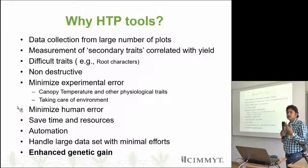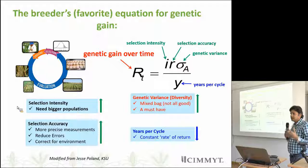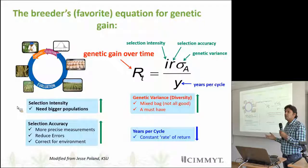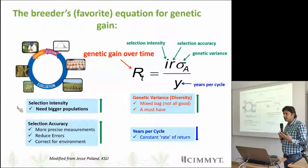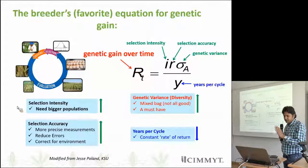Overall, everything we are doing is to have increased genetic gain. We need to understand a little bit about genetic gain in the breeding program. If you look at the whole breeding cycle, genetic gain is a product of selection intensity, selection accuracy, and genetic variance in the population, divided by cycle time per year. To increase selection intensity we really need a bigger population. Selection accuracy can be increased through more precise measurement — we can reduce error and take care of the environment.